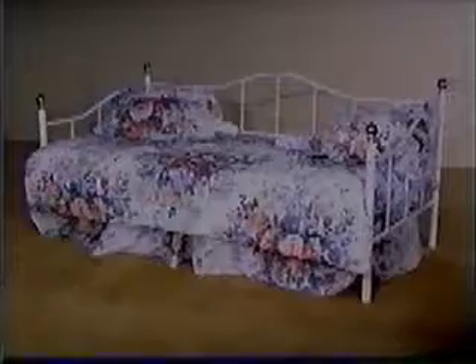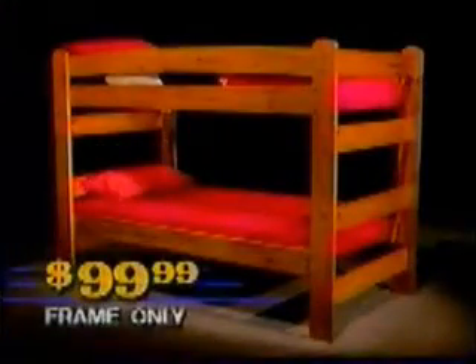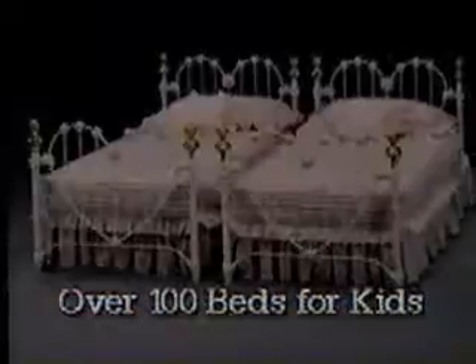Day bed frames start at $29.99. Bunk bed frames are as low as $99.99. We've got over 100 beds for kids of all ages at Kids' Beds!